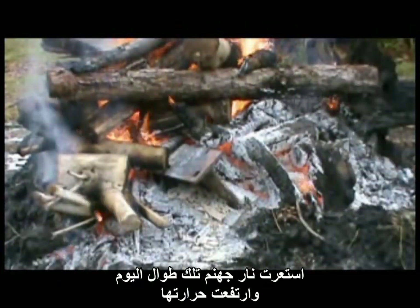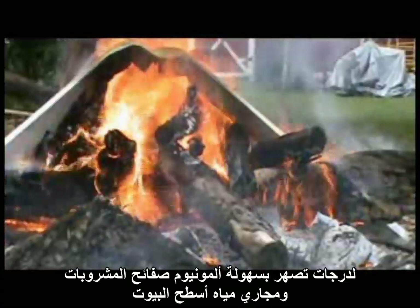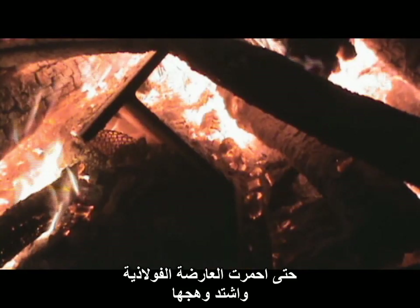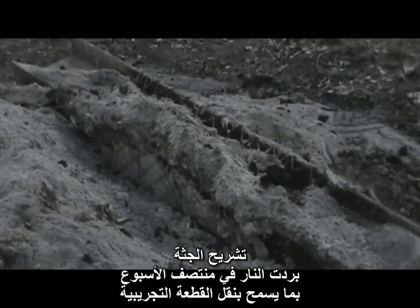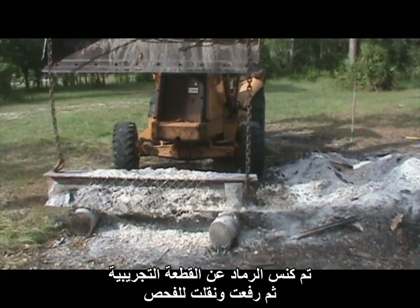The inferno burned all throughout the day, reaching temperatures that could easily melt aluminum cans and aluminum gutters. The fire blazed throughout the night, bringing temperatures high enough to make the wide flange beam glow red. The fire burned for over 24 hours, and the coals lasted for another full day. By mid-week, the fire was cool enough to remove the test piece. The ashes were raked off, and the test piece lifted out for observation.